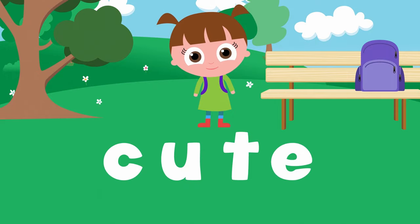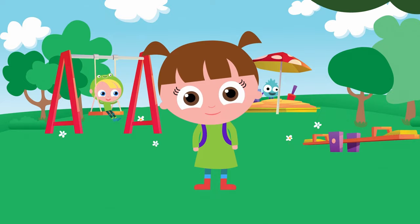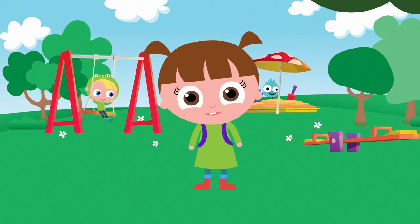You did great. Let's get back to the playground. I've had a great time learning the long and short E with you. These words can be really tricky sometimes, so keep on practicing, okay? Time to play. Bye-bye.